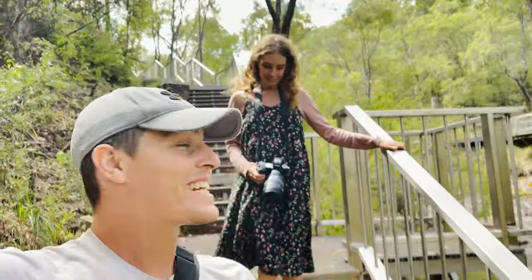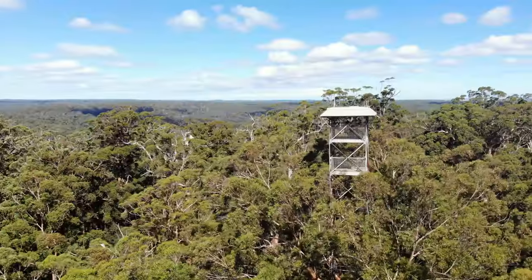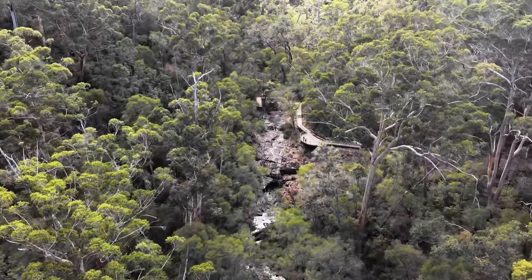What's up guys? Welcome to another video. Me and Karis are out here in Pemberton — this place is unreal. We're gonna climb some massive trees today, which is kind of what Pemberton's famous for, as well as explore this beautiful foresty region of Western Australia. Stoked to have you along for the ride. Let's get to it.